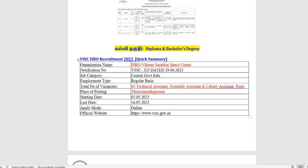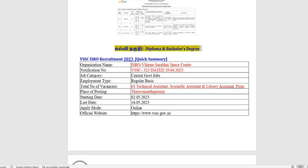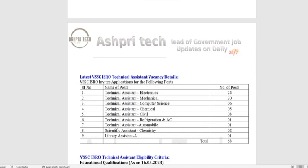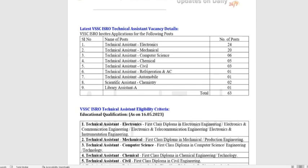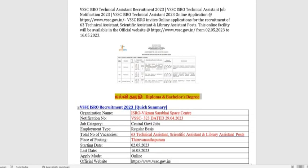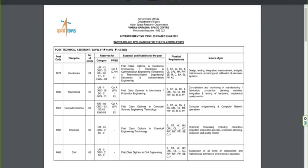The requirement is VSSC 323. Let's open the official notification. This is the official notification.